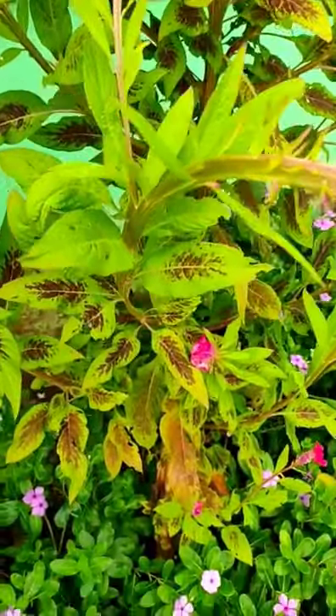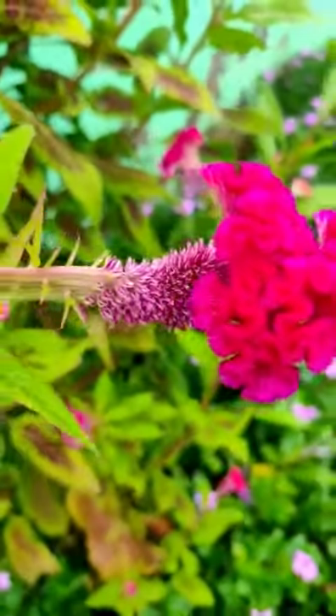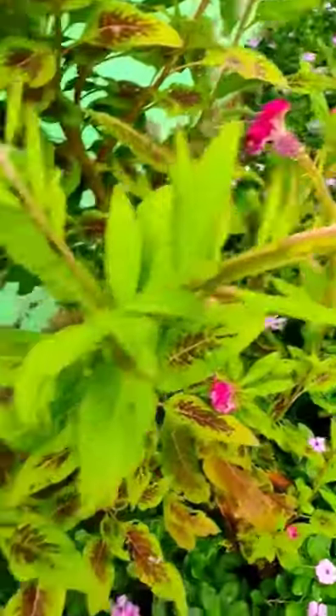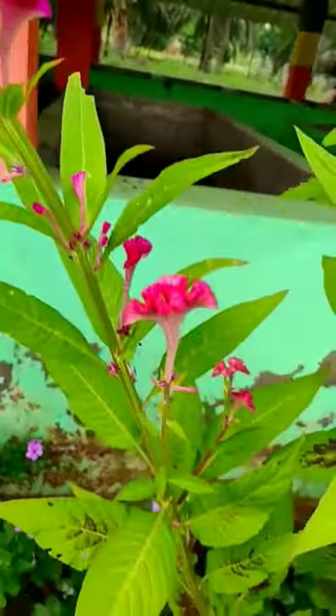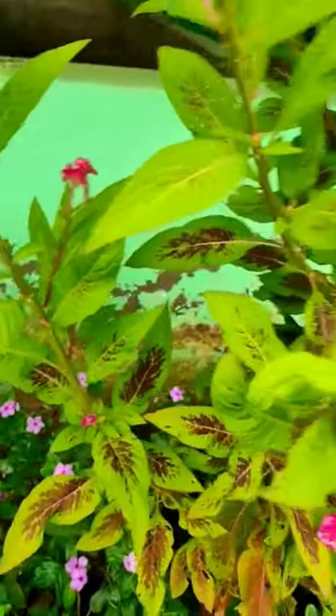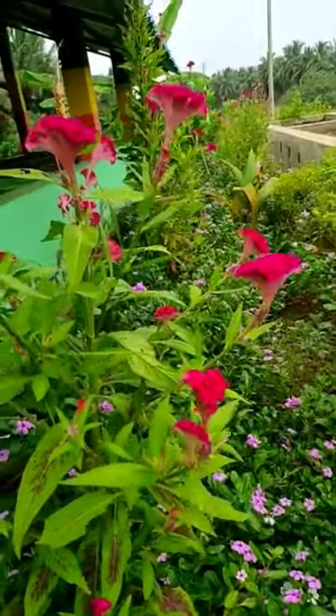These plants are grown for their beautiful everlasting flowers ranging from pink to light violet. The flower heads last for 8 weeks. They grow best in full sunlight and in well-drained soils. They are propagated through small minute seeds.